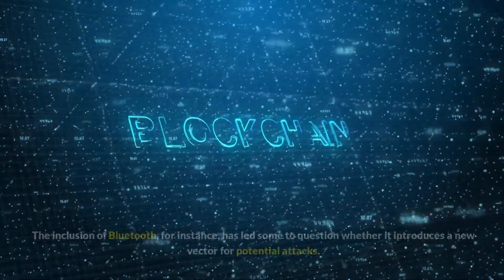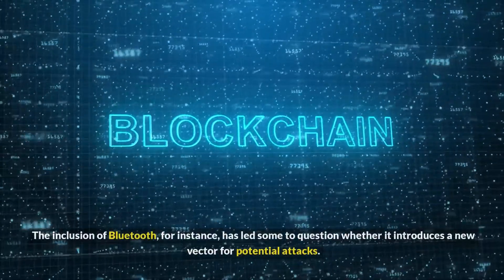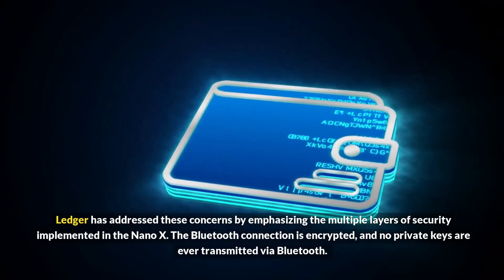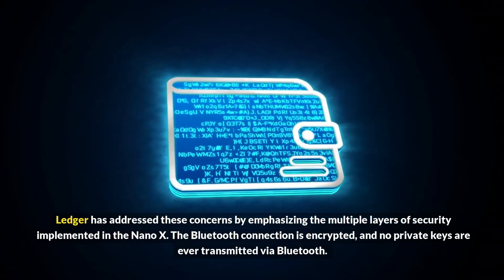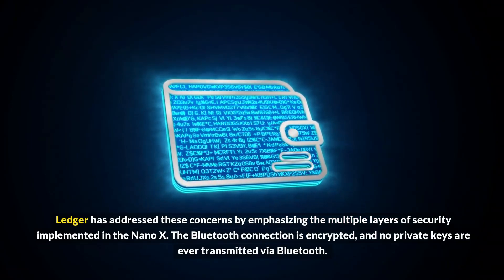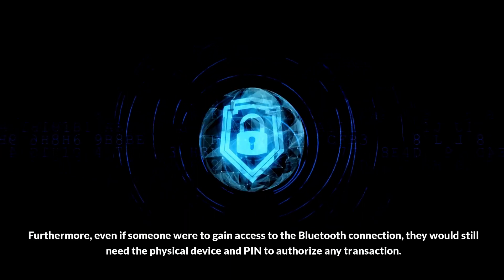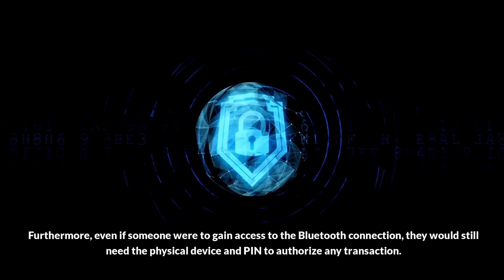The inclusion of Bluetooth has led some to question whether it introduces a new attack vector. Ledger has addressed these concerns by emphasizing the multiple layers of security implemented in the Nano X. The Bluetooth connection is encrypted, and no private keys are ever transmitted via Bluetooth. Furthermore, even if someone were to gain access to the Bluetooth connection, they would still need the physical device and PIN to authorize any transaction.